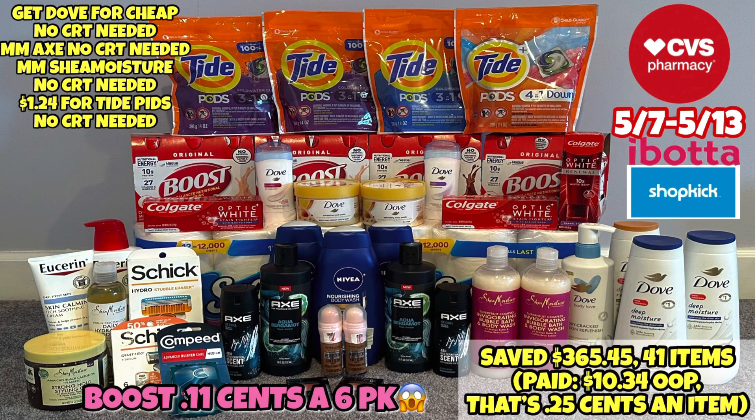However, I had a huge hiccup with the Nivea deal. Instead of me paying 34 cents for my haul today, I paid $10.34 out of pocket, which is still not bad considering what I picked up. I got some cheap Dove — you can get it with no CRT. You can get a Moneymaker Axe and Moneymaker Shea Moisture, no CRT needed, plus cheap Tide Pods at $1.24, and Boost 6-pack drinks at 11 cents a 6-pack. Amazing.